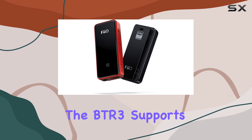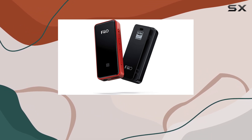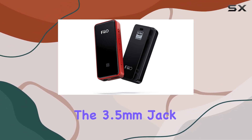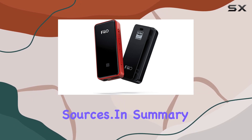In terms of connectivity, the BTR3 supports Bluetooth, USB, and NFC, catering to a wide range of devices such as smartphones and speakers. The 3.5mm jack ensures compatibility with various audio output sources.